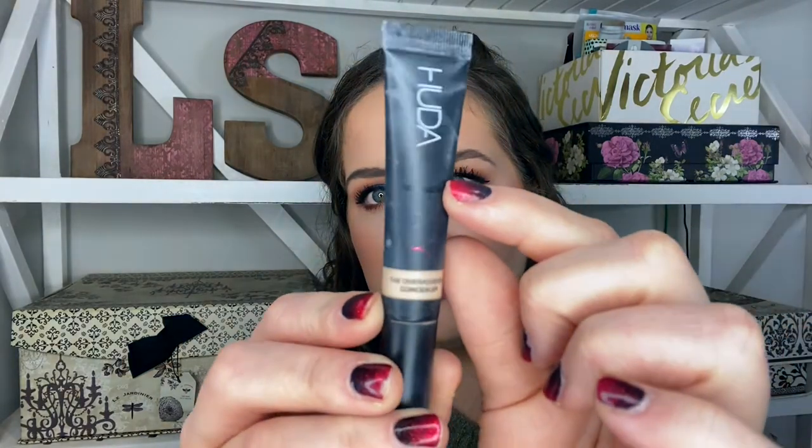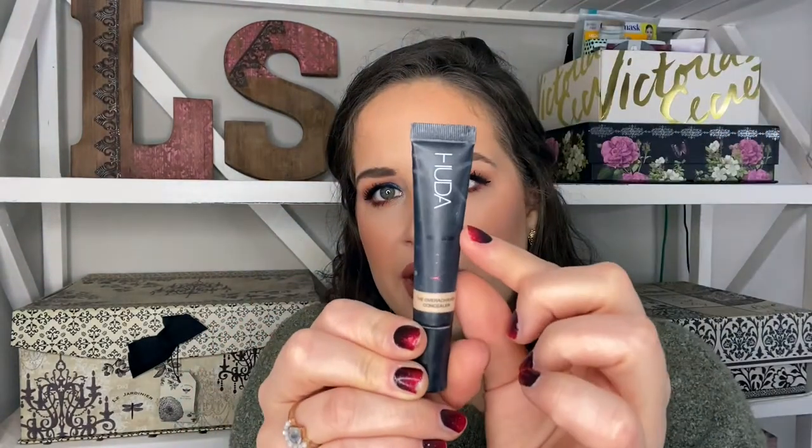For concealer I'm going to roll in the Huda Beauty Overachiever concealer. I love this concealer — I have it in the shade Meringue, which is a little too light for me, so I'm mixing it with another one. I don't know how long this is going to take because I'm not using as much product as I normally would, but I'm guessing it will probably take me at least four more months or more to go through this.